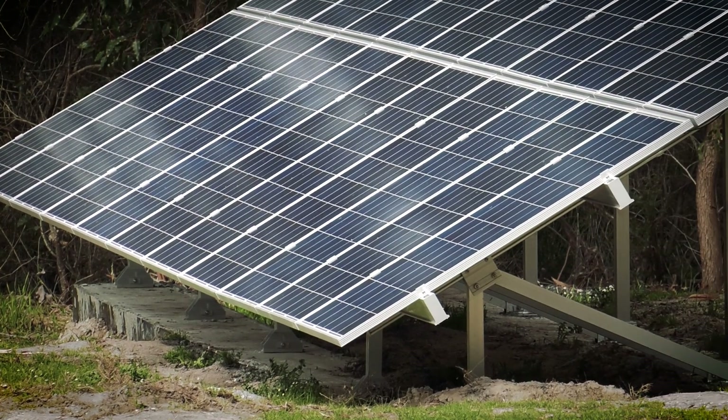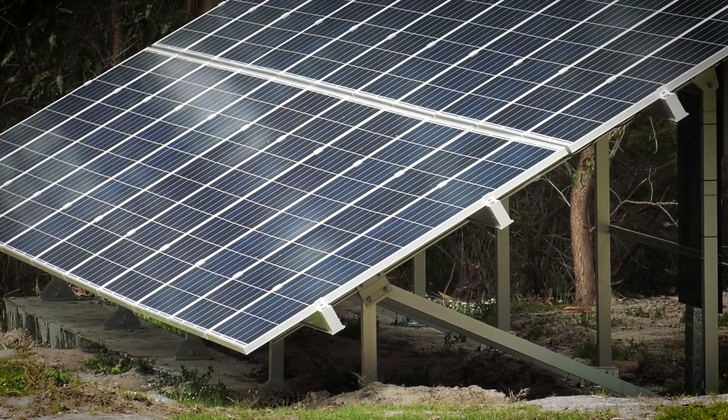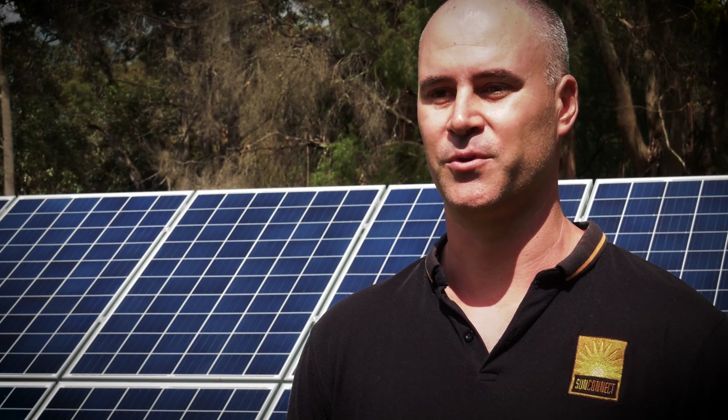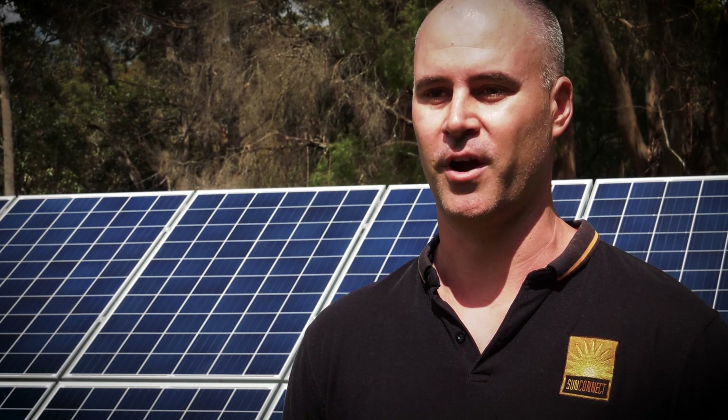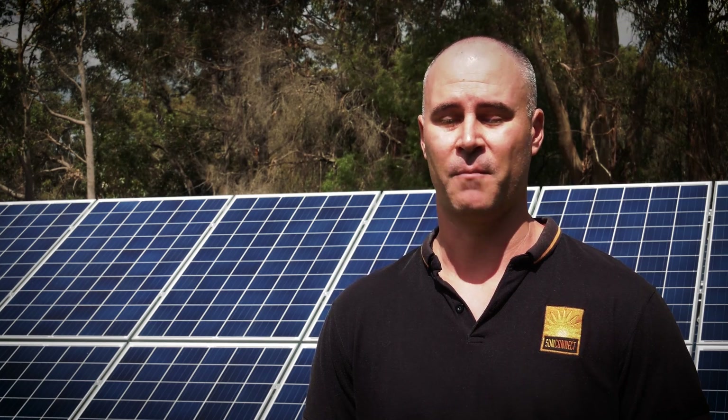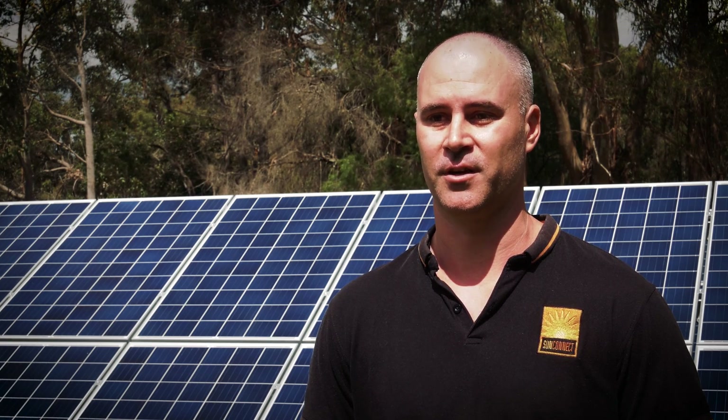The PV side of it is stuff that we've done before — we've done much larger systems in the ground mount area. The battery side of it is the blood and guts and the componentry that we're really interested in, and the ability to allow people to become self-sufficient and give them greater flexibility and autonomy. We see this as being the facilitator to put out many, many more systems of its kind throughout the country.